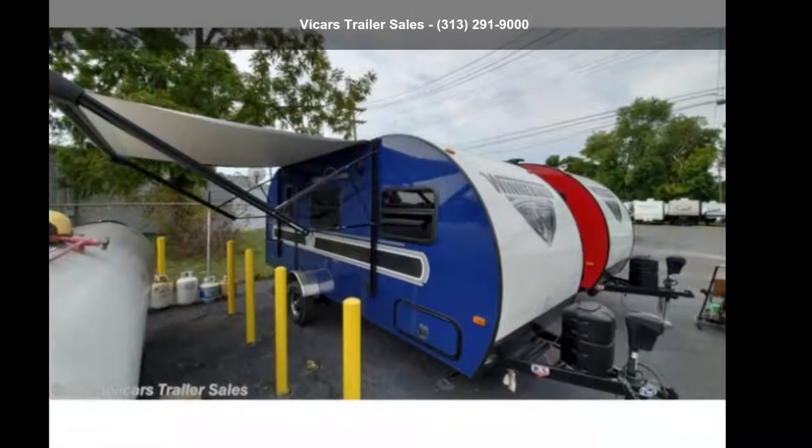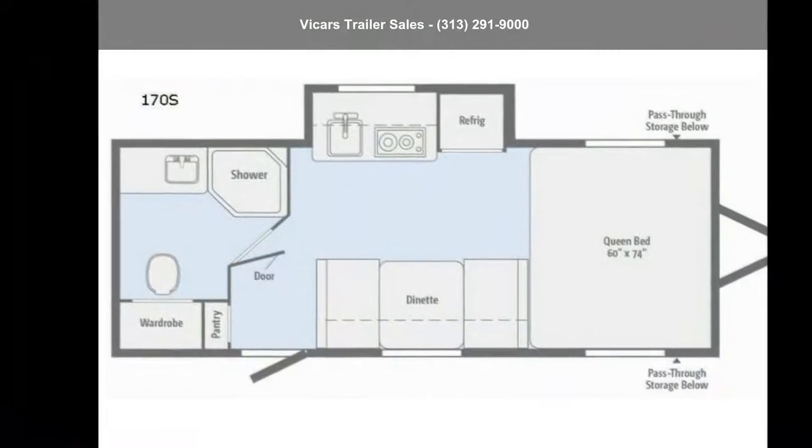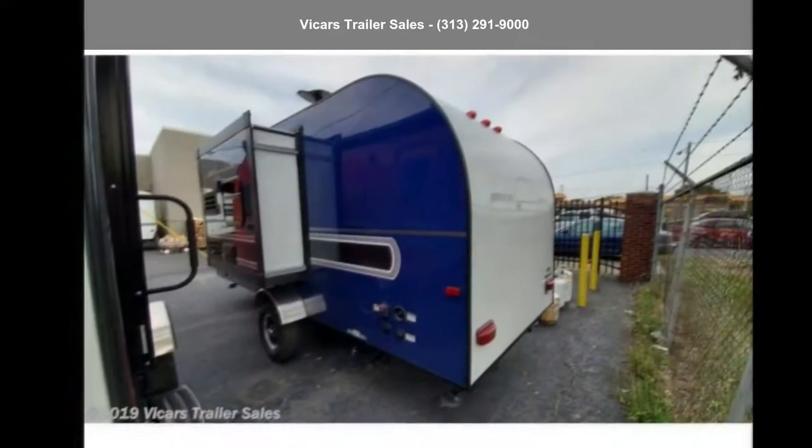Start planning your next trip in this Winnebago 2018 Winnie Drop 170S, Blue Graphite. Whether you are planning on vacationing, adventuring, or just relaxing, this travel trailer does it all.